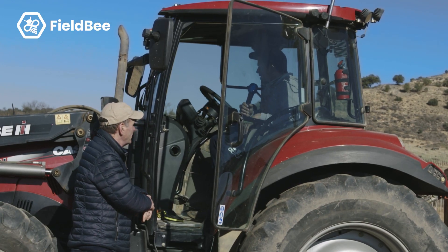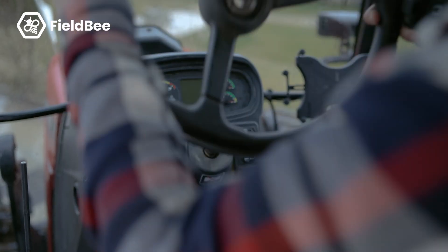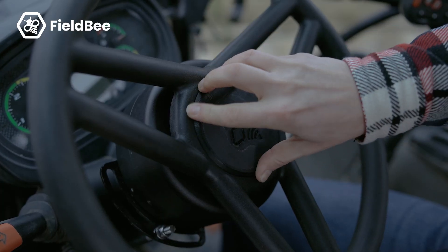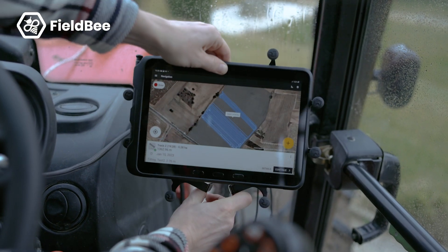who is older than me. You only switch the key, switch the button, start the tablet, and then it goes straight. It's simple to use — that's the best option, that's why we chose this kind of system.